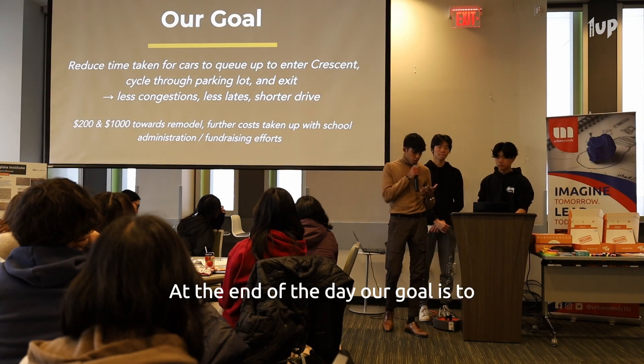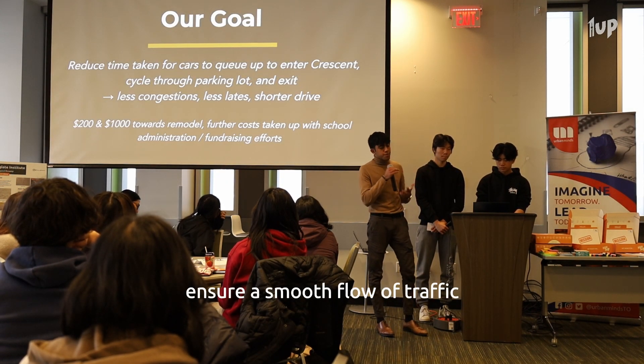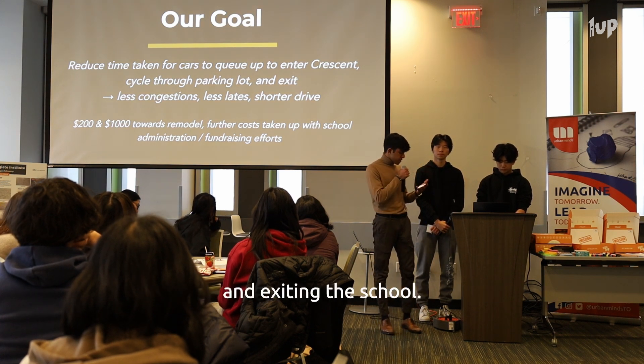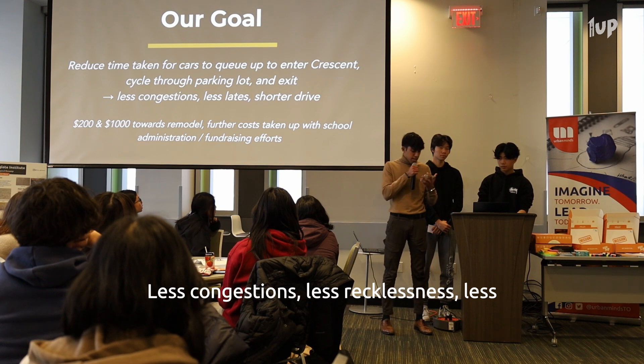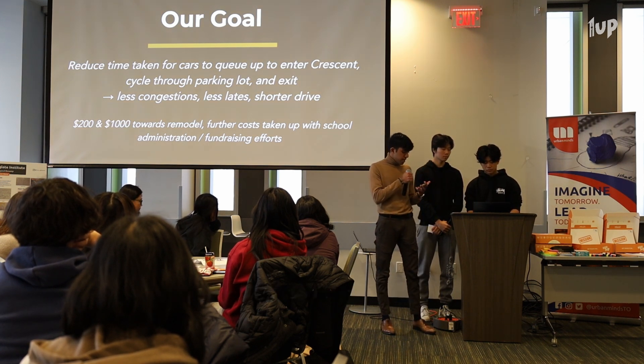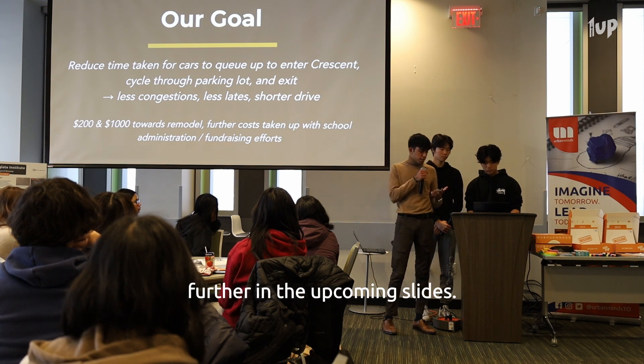At the end of the day, our goal is to ensure a smooth flow of traffic by reducing the time for queuing, cycling, and exiting the school. Less congestion, less recklessness, less lates, shorter drives, and overall more efficiency. The budget below will be expanded on further in the upcoming slides.